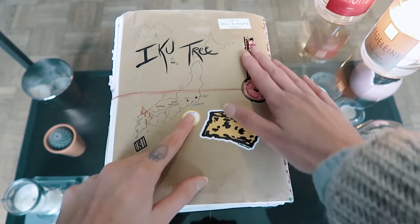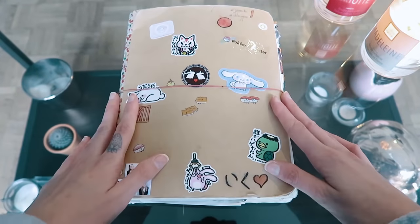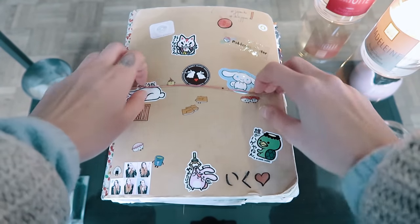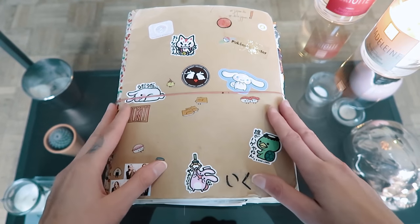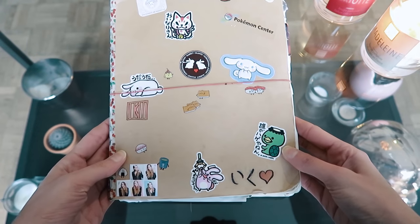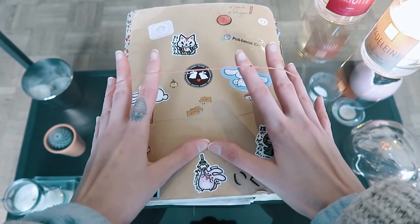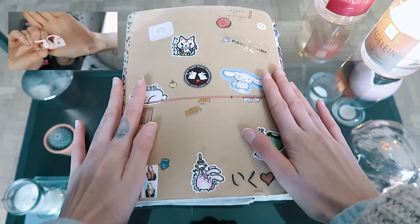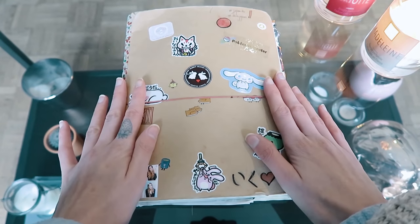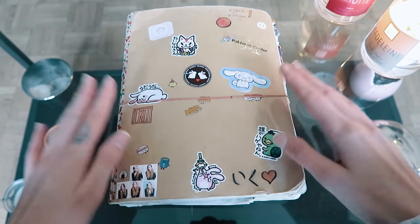I wanted to experience the purikura, but it's not something you usually do by yourself — you can, but it was embarrassing. I got a map of Japan that I drew, a free sticker, and some things from Hakone. If you don't know anything about my trip — I went to Japan for about 20 days all by myself. It was my first big solo trip, and this journal is probably the best souvenir I could have brought back.